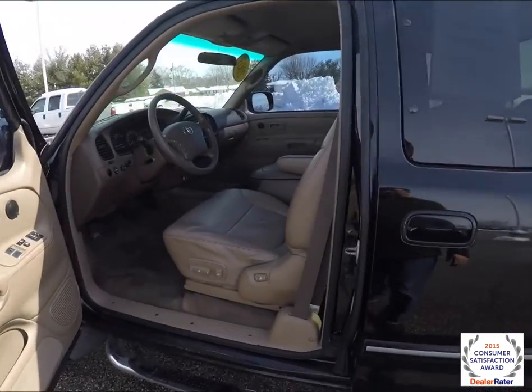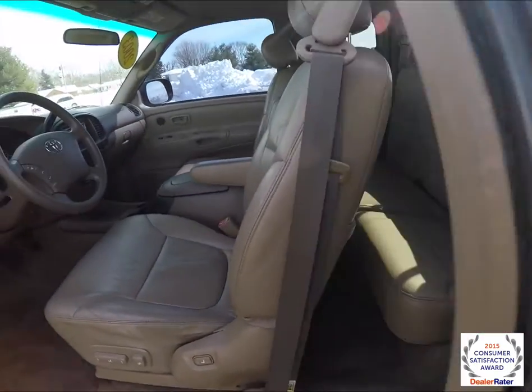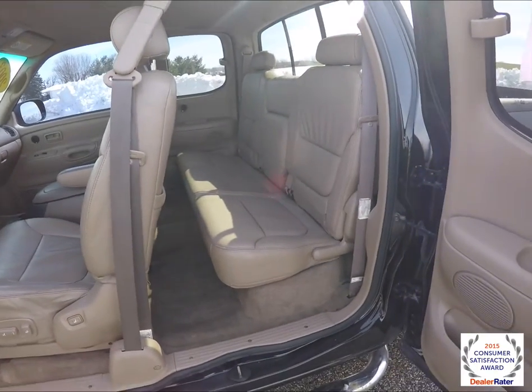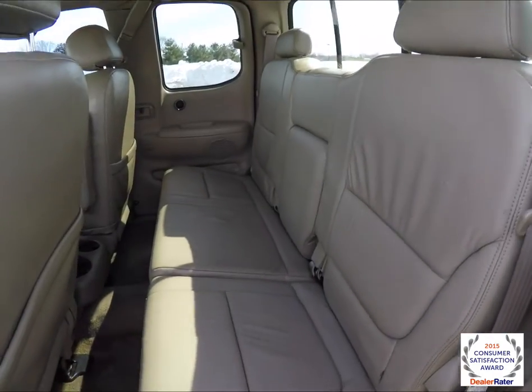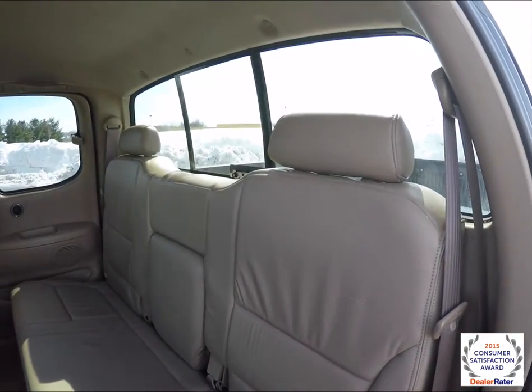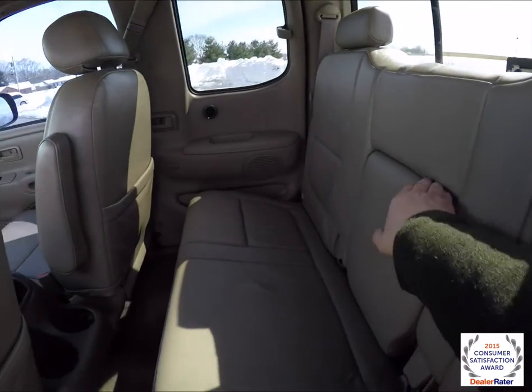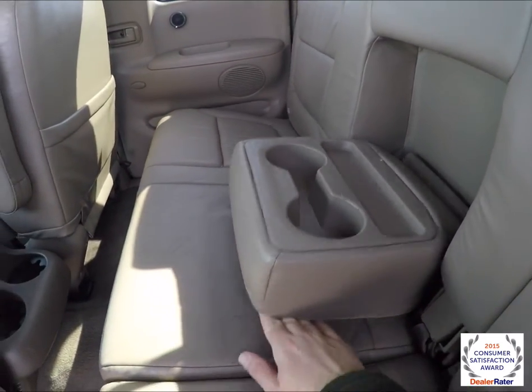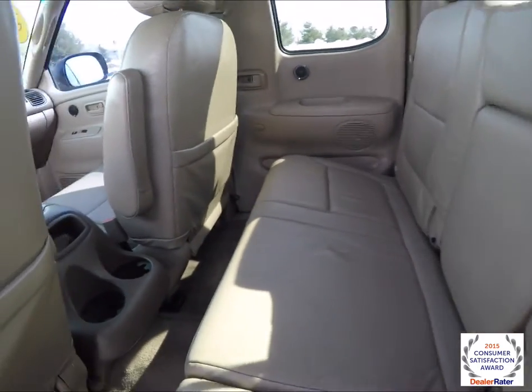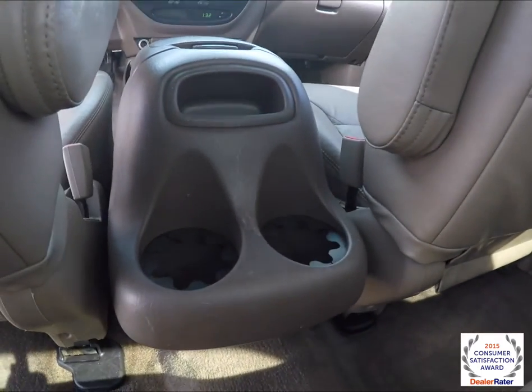To gain access to the rear seat, you do need the front door open — flip up on the handle, it's a conventional door. There is a 60/40 split folding bench design with height adjustable head restraints on the outboard seats, pull down center armrests with integrated cup holders and small storage, and also console mounted cup holders as well.